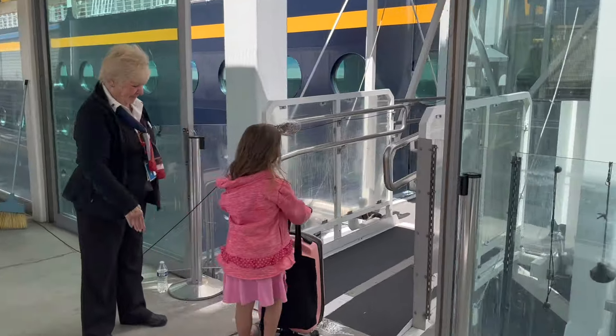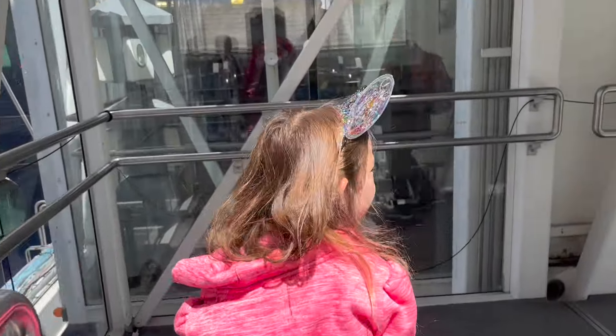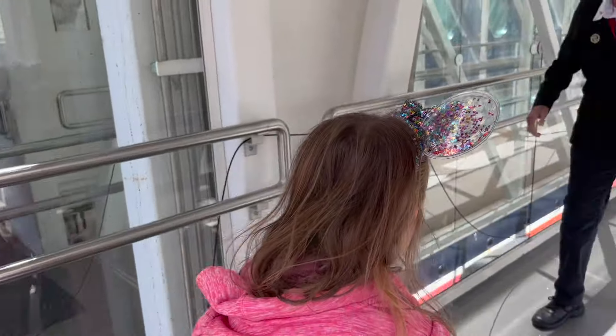If you're returning, thank you for returning. Make sure to hit the thumbs up button either way. And let's get on the Disney Wonder and talk about how to have the best embarkation day.